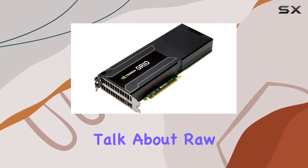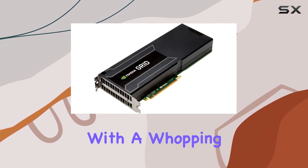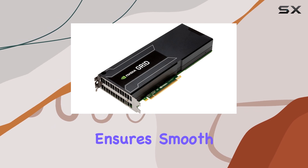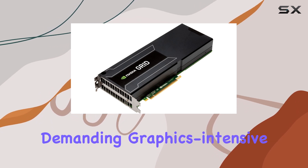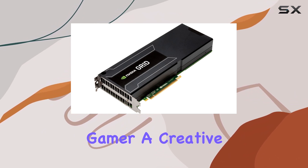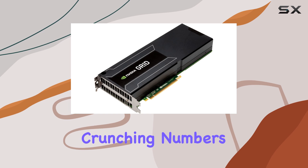First off, let's talk about raw power. Equipped with a whopping 16GB of graphics RAM, this card ensures smooth and seamless rendering of even the most demanding graphics-intensive tasks. Whether you're a hardcore gamer, a creative professional, or a data scientist crunching numbers,